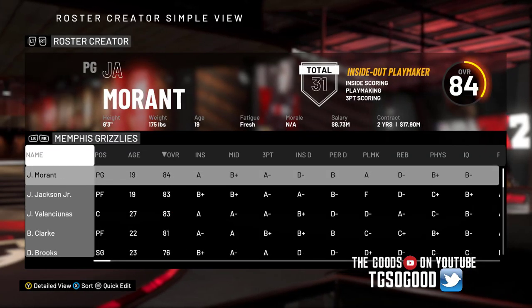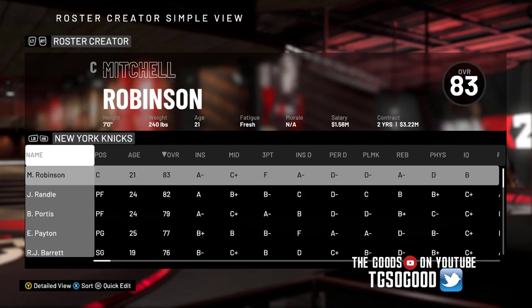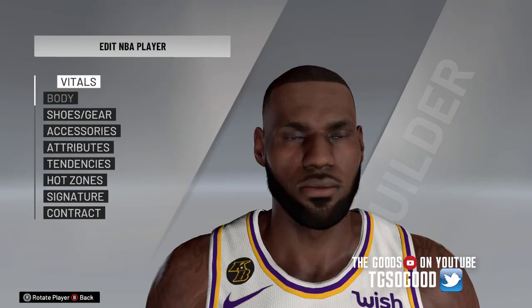We just assigned Joel Embiid the number six, which was worn by Julius Erving — you guys can correct me in the comment section if I'm wrong about any of this information. Now let's go over to the Lakers — we're going to assign the numbers 24 and 8 to a pair of teammates on one of the top teams in the league.